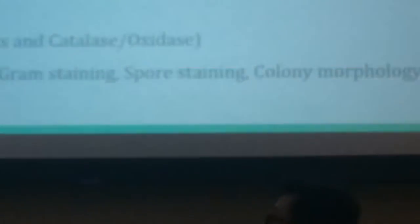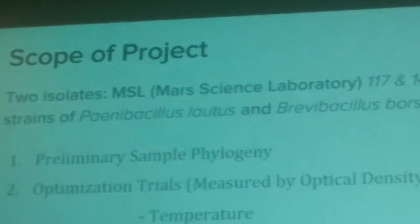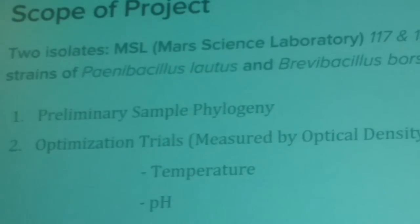We were given two such isolates by JPL from the construction of the Mars Science Laboratory, or the Curiosity rover — isolates 117 and 145, previously uncharacterized strains of Paenibacillus glucanolyticus and Bacillus porcelensis.